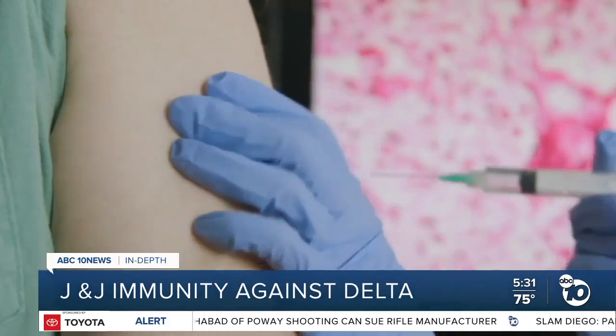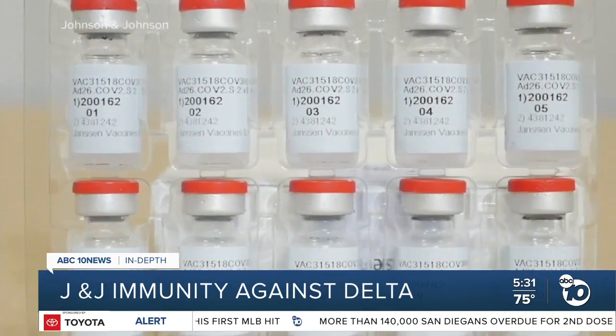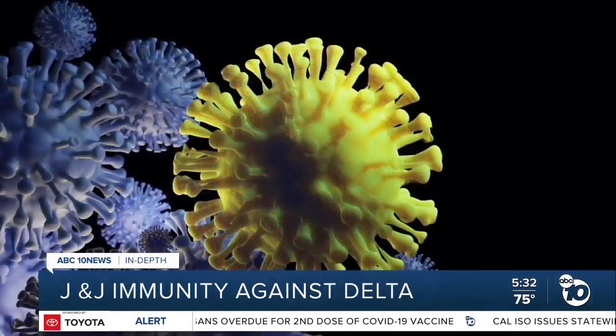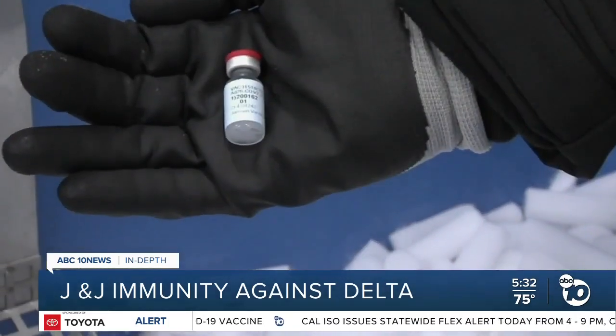From there, scientists can look at blood samples. The simplest experiments are to take antibodies from people who have been vaccinated, mix those antibodies in a lab experiment with Delta virus, and ask if the antibodies stop Delta compared to the original virus. Last week, J&J released data showing the antibodies in vaccinated people were better against Delta than against beta, and better against Delta than the variant first found in Brazil, where J&J was found to be 68% effective.